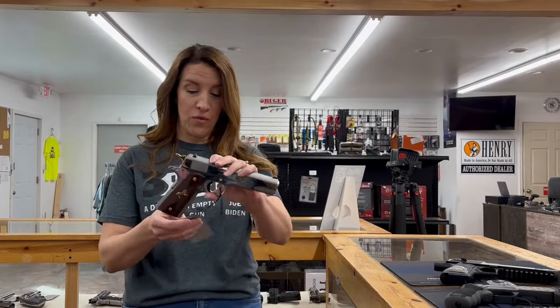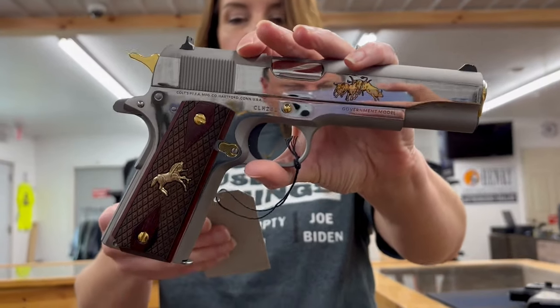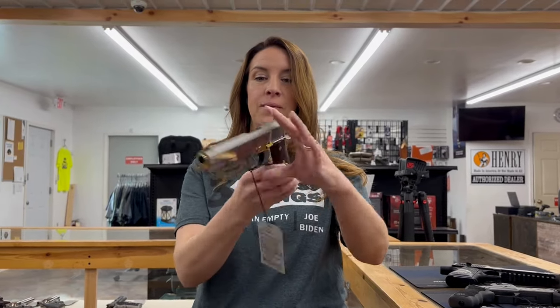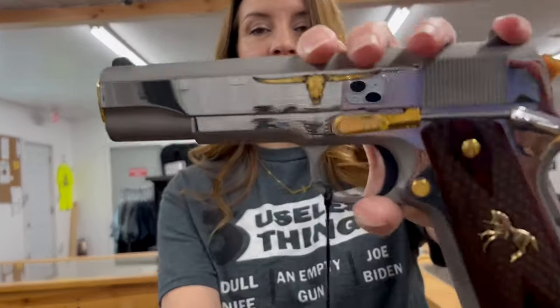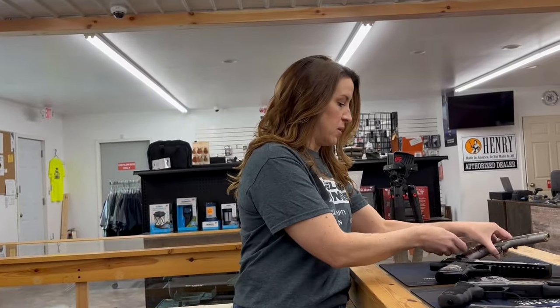We're going to start off with this beautiful — this is a Colt 1911. It's a Texas Longhorn in .45 ACP. This is a five inch barrel and it comes with one mag and it's different on both sides. Look at this beautiful. That one is $2,160.